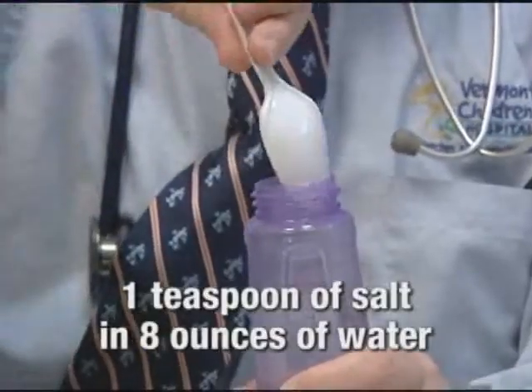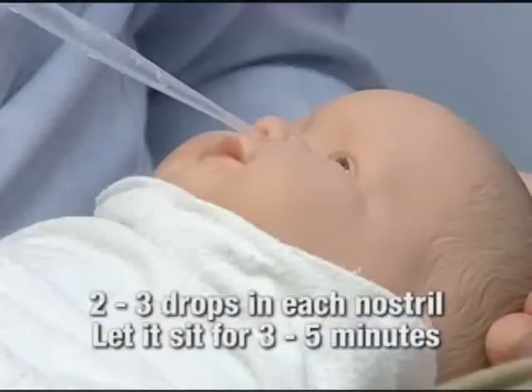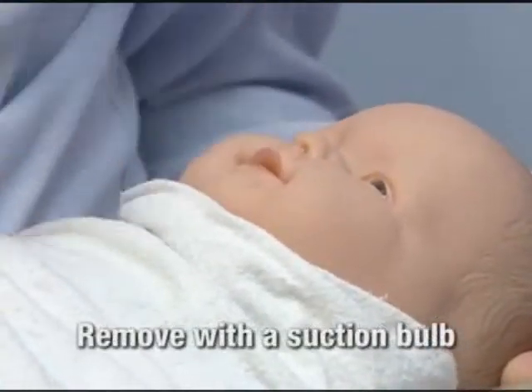Or better yet, if you really want to loosen the mucus or snot in their nose, you may want to make homemade saltwater nose drops. You can take a teaspoon of salt, put it in eight ounces of water, then take a medicine dropper, put two to three drops in your child's nostril, let it sit for three to five minutes, and then suction out with a suction bulb. Then do the other nostril, and do that before your baby eats or before he or she goes to sleep, and that will do the trick.